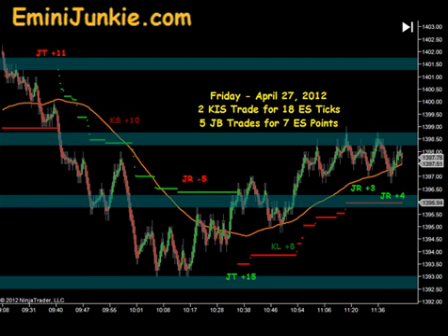This video is for educational purposes only and is intended to highlight our high probability KISS trades setup and give you a feel for the number of trades taken each morning in our live room. Our full trading plan, educational DVDs, and trading room access can be found on our website at eMiniJunkie.com.